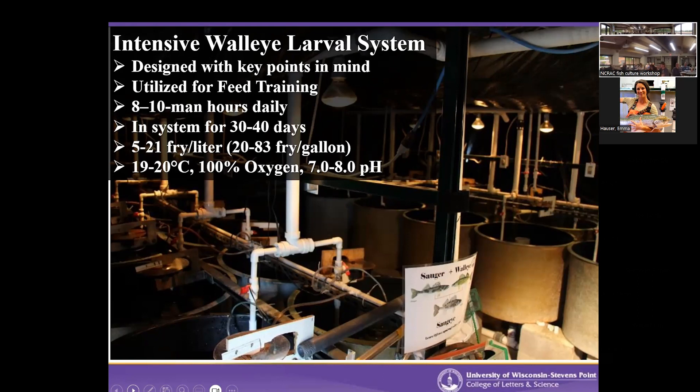We've looked at different stocking densities — anywhere from 5 to 21 fry per liter, which is about 20 to 83 fry per gallon. We've had better luck with the lower densities because these tanks are only so big, and at higher densities you're pouring a lot of feed in, which isn't as efficient. I would suggest starting with low density, then seeing what your system and you can handle.